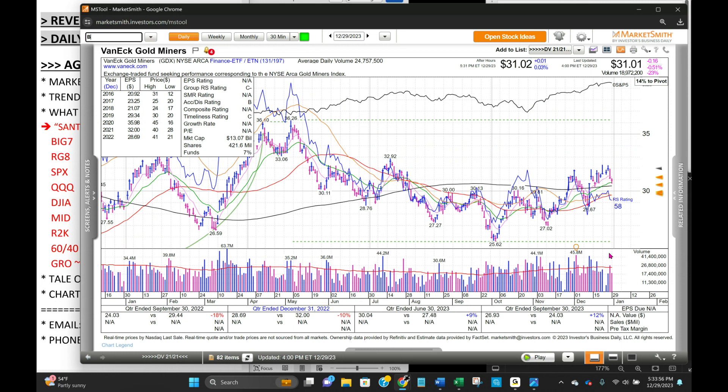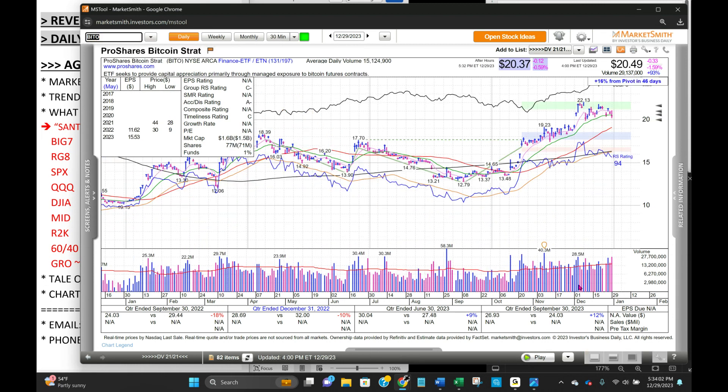Bitcoin and the Bitcoin complex had a fantastic day yesterday to the upside and a brutal day today to the downside — Mara down 16%, Riot down 12%. The one we own, Coin, down 6.7%, and Bitcoin itself only down 1.6%, but a close below the 21-day moving average, at the bottom of its trading range.